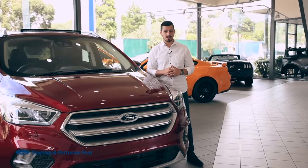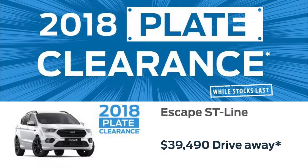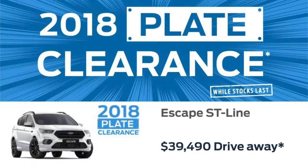Looking for an SUV that stands out from the crowd? Well, take a look at the 2.0-litre EcoBoost Escape ST Line, now $39,490 drive away.